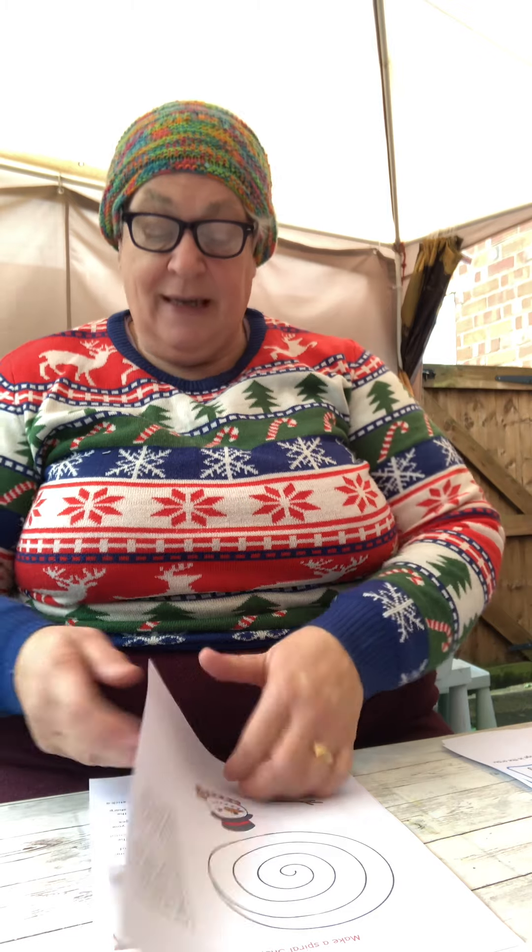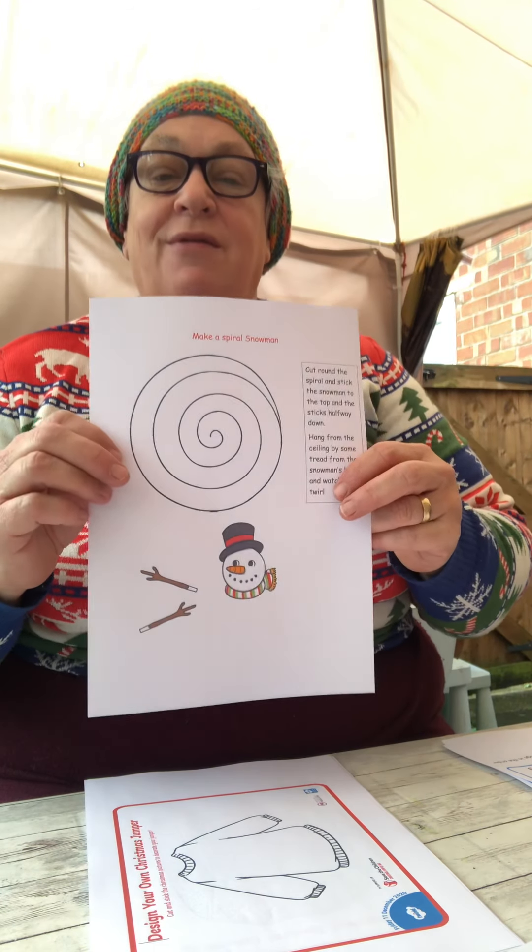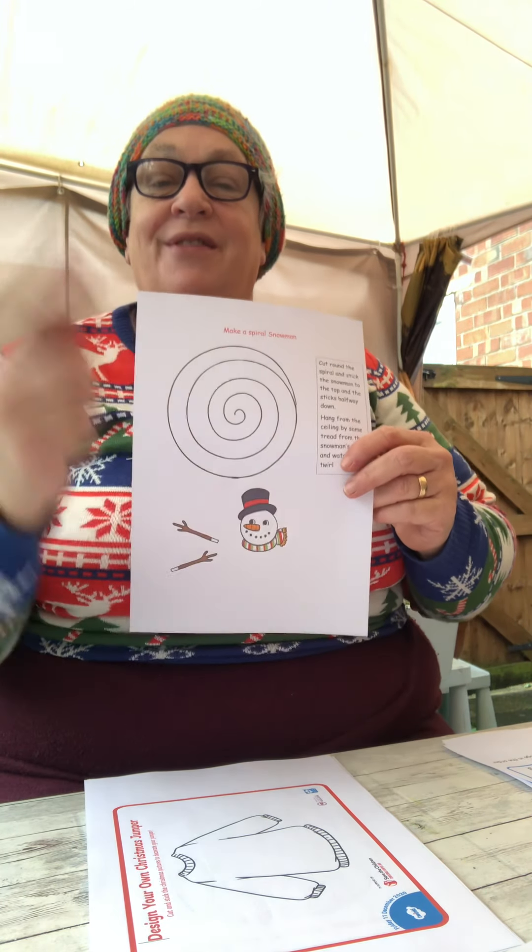I'm going to show you how to make this in a little while — a spiral snowman. He twirls round and round.